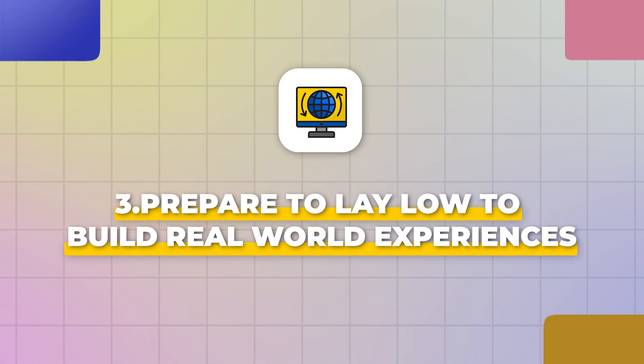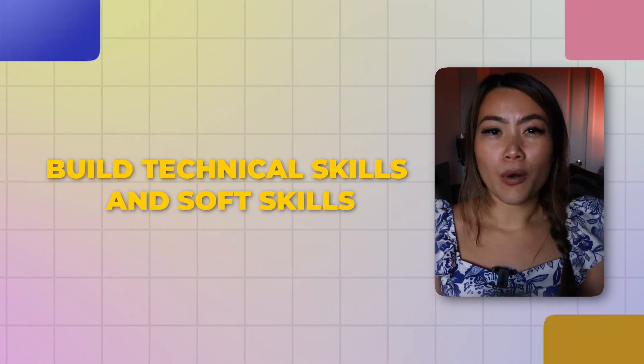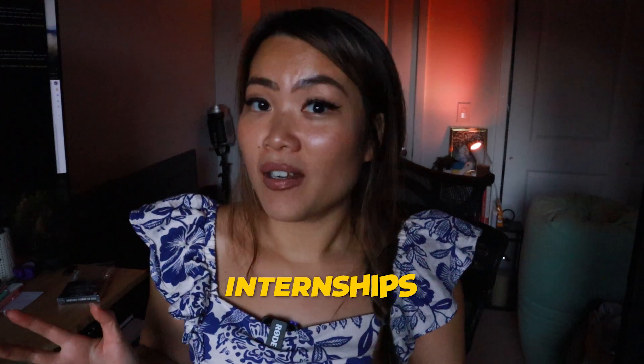Step number three is to prepare to lay low and build real-world experiences. The economy isn't doing well, especially for software developers, so you need to be patient about gathering experiences wherever you can find them. One of the most important things is building up your technical skills as well as your soft skills. The number one way to do that is to be open to apprenticeships and internships. There aren't that many available now, but they're still a good chance to build real-world experience.